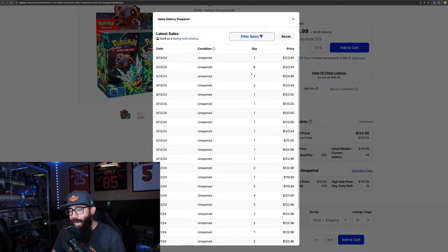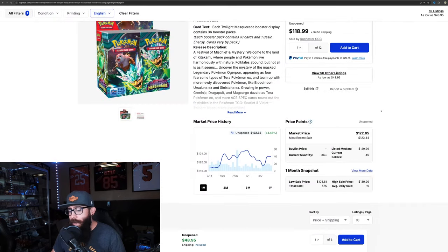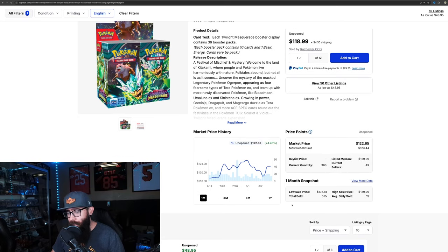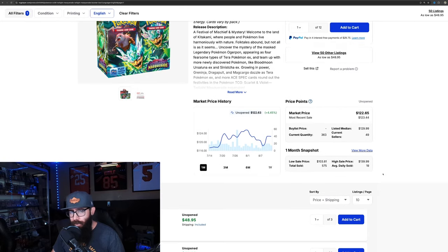Before, I had to go back and literally add them all up for a video, but now it's right there. Talking about sealed product — we know that Twilight Masquerade has been taking off. We're going to go through the Sword and Shield and SV era. I like to click on the one-month chart so we can see that 575 booster boxes of Twilight have sold on TCG Player.